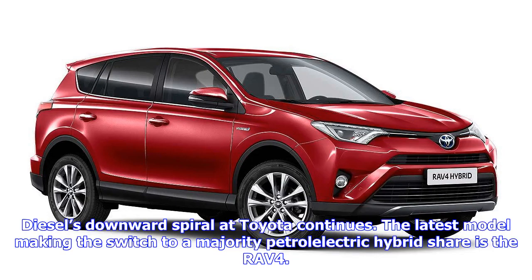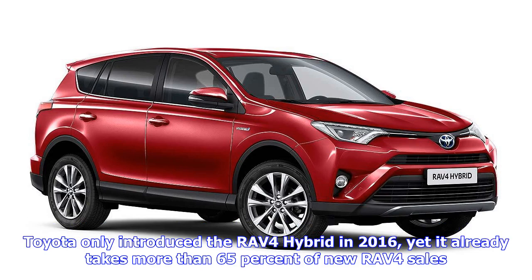Diesel's downward spiral at Toyota continues, with the latest model making the switch to a majority petrol-electric hybrid share. Toyota only introduced the RAV4 hybrid in 2016, yet it already takes more than 65% of new RAV4 sales. To drive this further, Toyota has now brought the number of hybrid models to every trim line.